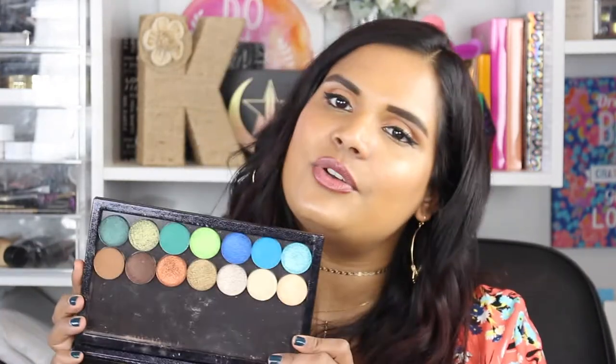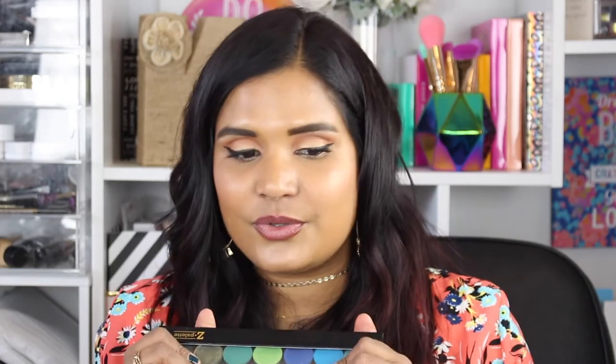I also had to pick up some singles from Coloured Raine's singles collection. This is not a palette, but it is full of beautiful individual shadows. I've heard so many good things about this brand that I decided to splurge and pick some up when they were on sale. I will be reviewing these single shadows as well as the Queen of Hearts palette, which is on pre-order now. It's a great indie brand — I believe Coloured Raine is a Black-owned brand, so definitely check it out.